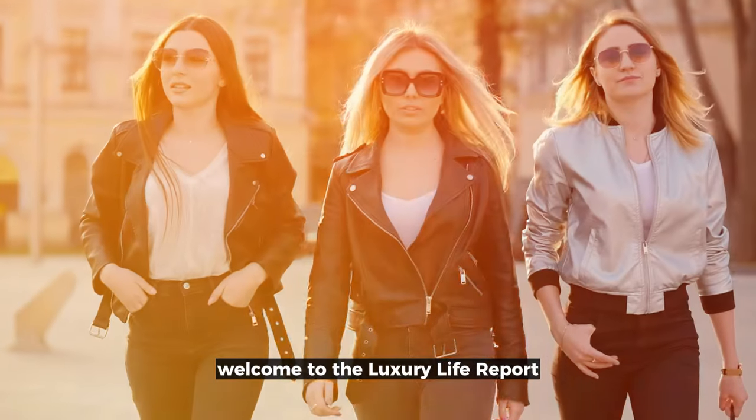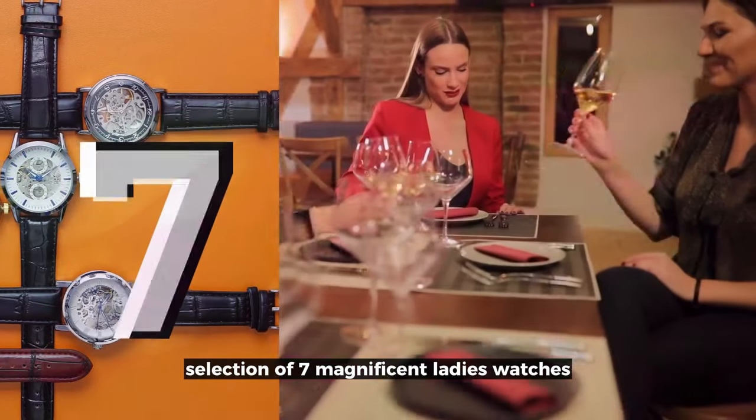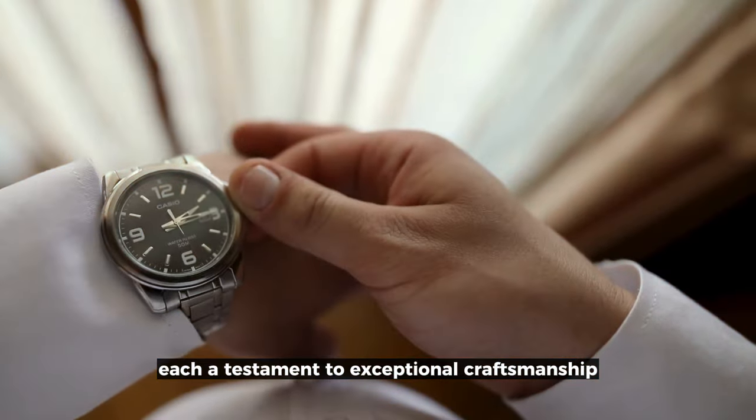Welcome to the Luxury Life Report. Today, I'm thrilled to present a hand-picked selection of seven magnificent ladies' watches, each a testament to exceptional craftsmanship and timeless beauty.